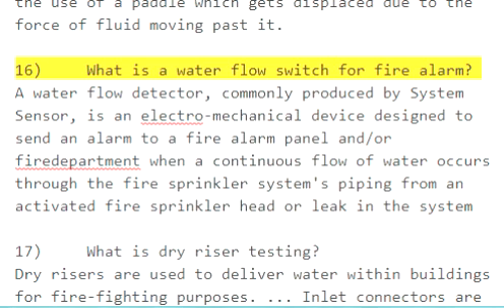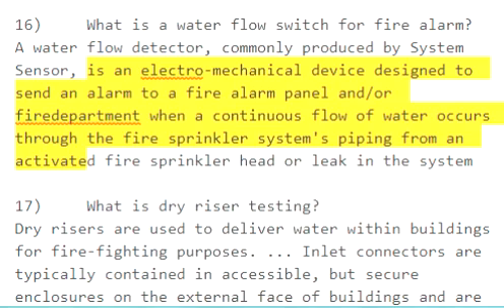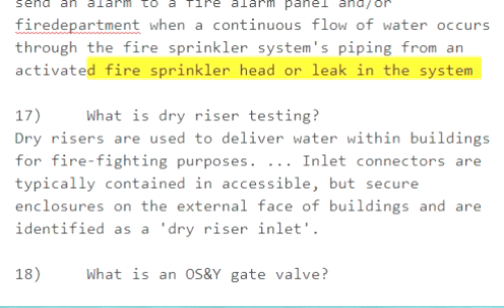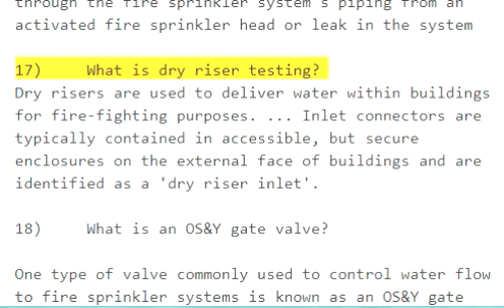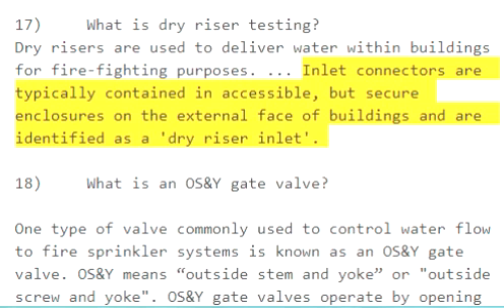Question 16: What is a water flow switch for fire alarm? A water flow detector, commonly produced by System Sensor, is an electro-mechanical device. Question 17 relates to enclosures on the external face of buildings identified as a dry riser inlet.